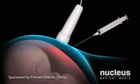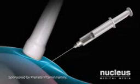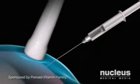Your doctor will introduce the thin needle through your abdominal wall, into your uterus, and into the amniotic sac. He or she will then withdraw a small sample of amniotic fluid, remove the needle, and cover the site with a bandage. Your body will make additional fluid to replace what was removed.